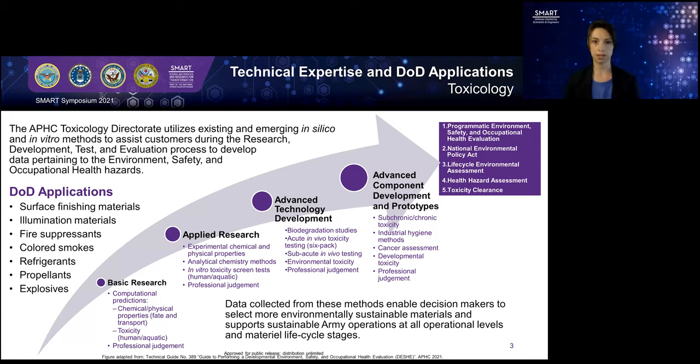For example, I'll walk you through what we might do. Let's say the Army is developing a new spray coating for tanks. In the early part of developing this new spray coating, when the chemists are working on all of the small molecules going into that spray, we would be involved doing computational predictions, looking at the chemical and physical properties of the ingredients, and modeling to predict any potential toxicity. If everything looks good and their performance is good for that product, then they'll continue to develop the product, and we'll continue to look a little deeper for potential toxicity.